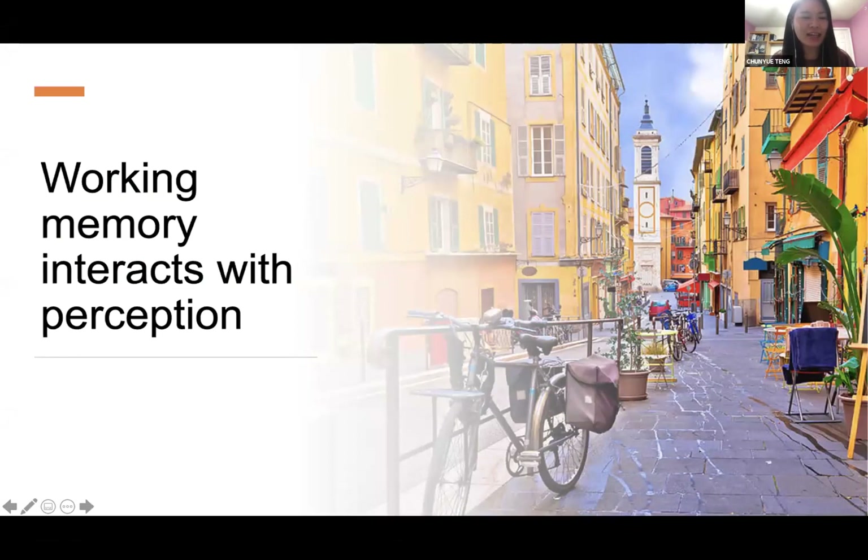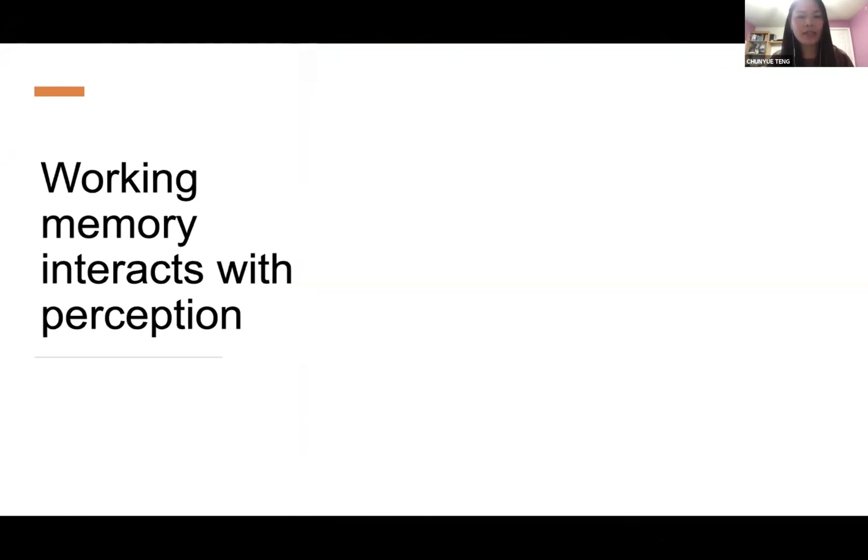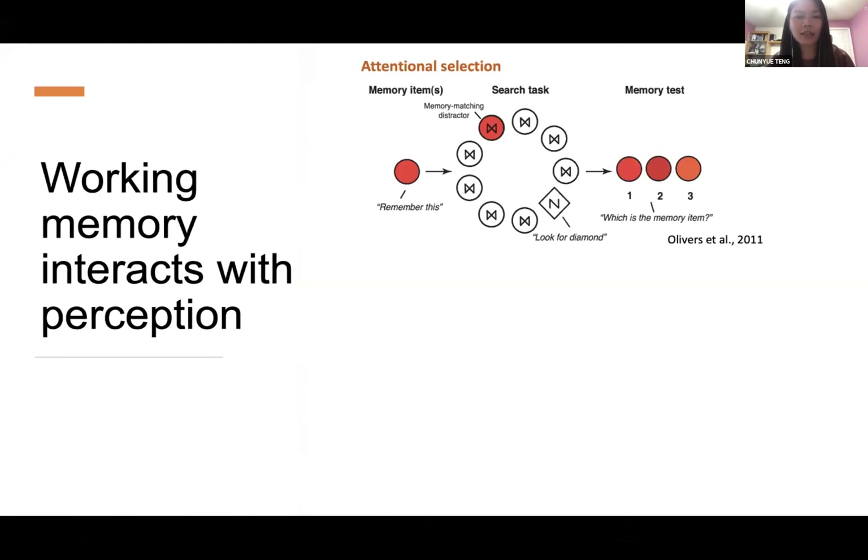In our daily life, what we hold in our working memory constantly interacts with our ongoing perception of the environment. Studies have demonstrated that working memory can influence visual processing in a bunch of different ways. For example, if you hold a color in your working memory, it can influence your attentional selection in the visual search task.